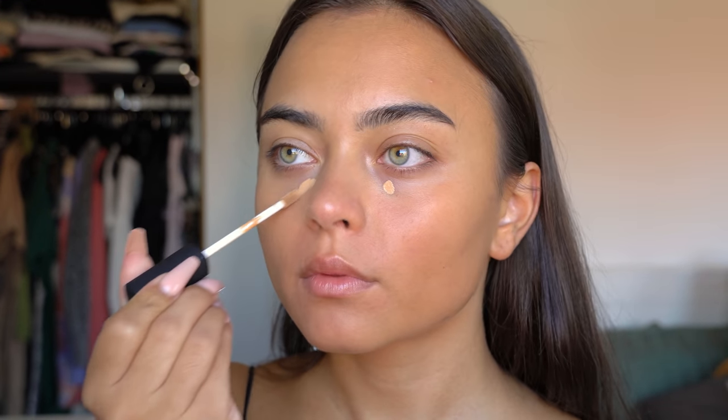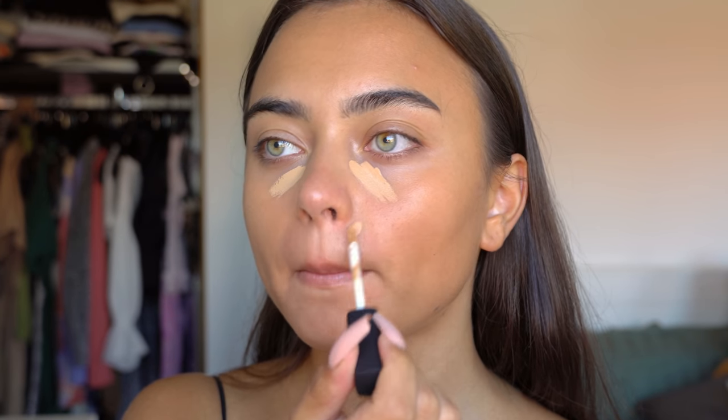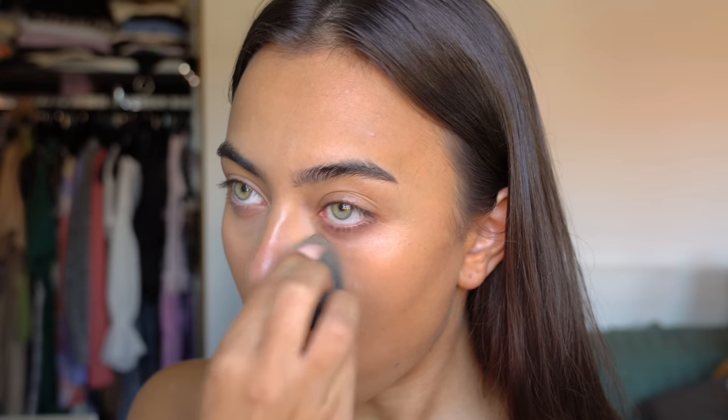Then I'm using my NARS Creamy Concealer in the shade Ginger. I really love this concealer. I'm applying it underneath my eyes, my nose, forehead, chin — basically everywhere. This concealer kind of reminds me of the Maybelline Fit Me Concealer, but it's still really good. I'm blending all of this out with my Beautyblender.